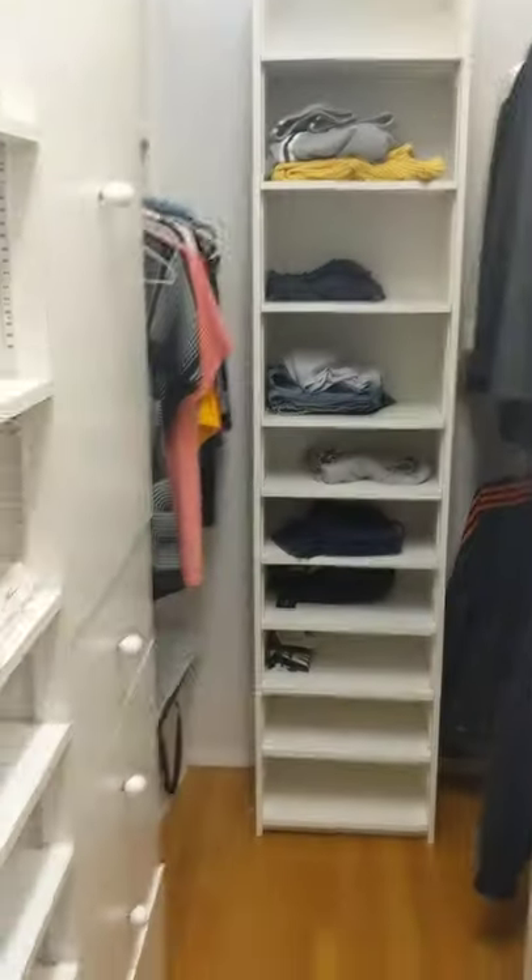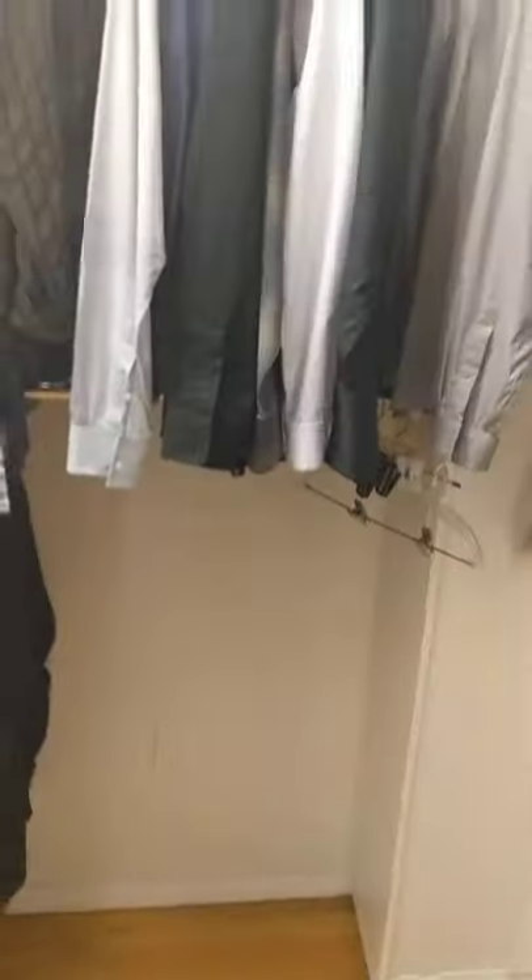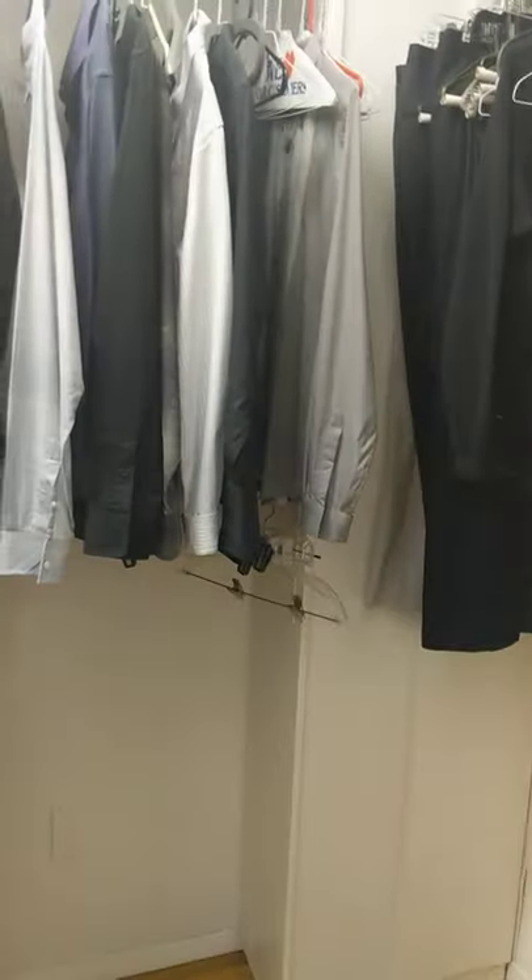There are two closets — it's customized but you can update it to your own taste. So that's his closet, and right across from it is hers — or whatever you prefer.